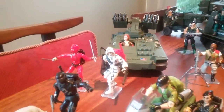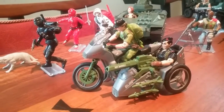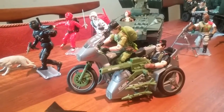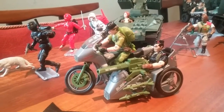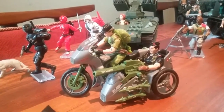And then you've got Flint and Lady J in the Silver Mirage. A lot of these vehicles have reproduction stickers because that is the big problem with collecting 35-year-old G.I. Joe vehicles — the stickers are often a pain in the ass. So I was lucky enough to get some unstickered vehicles and sticker them myself.